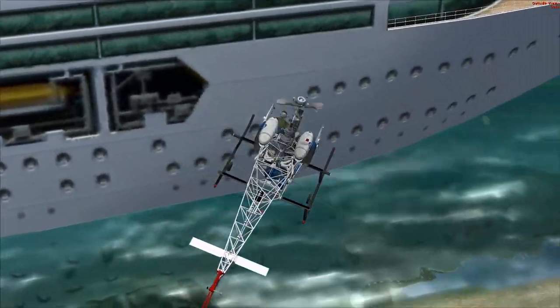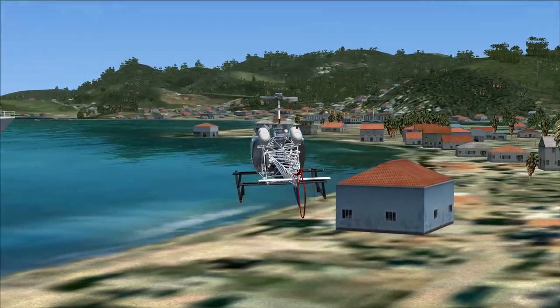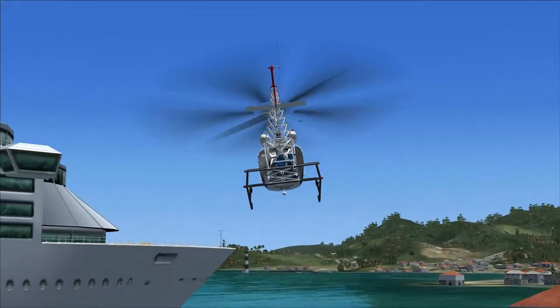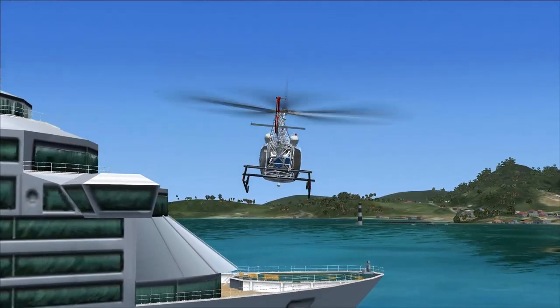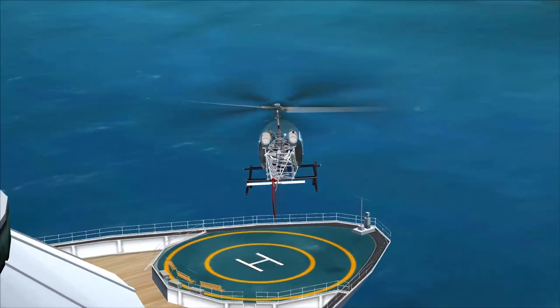Another set of aircraft that is sometimes overlooked is the helicopter. Originally developed during World War II, the helicopter didn't come into its own until the advent of jets removed the short-field capability of many military aircraft. And even then, it wasn't until the Korean War that helicopters made a mark on the battlefield — but what a mark they have made since.